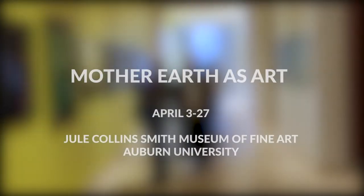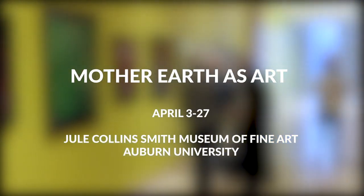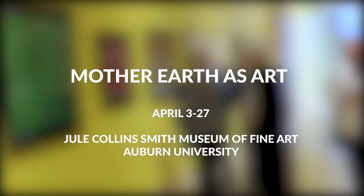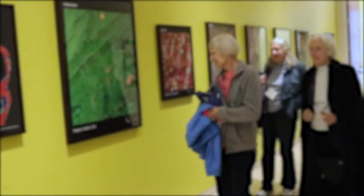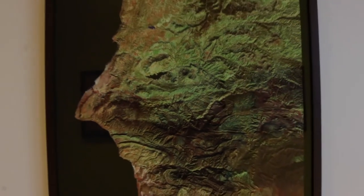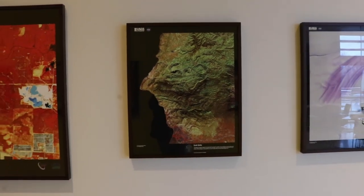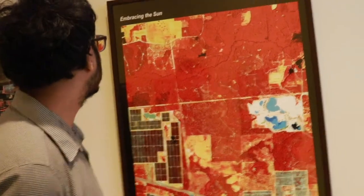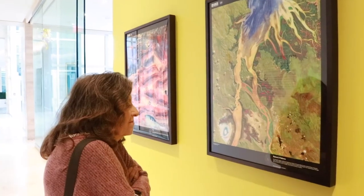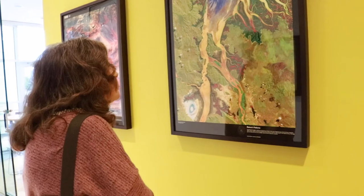The Mother Earth as Art exhibition is a unique blend of science and art, featuring several satellite images taken from USGS and NASA databases and color-enhanced to create beautiful art pieces, celebrating the 50th anniversary of Earth Day. The worldwide and regionally significant locations displayed depict not only the aesthetic beauty and geological diversity of the Earth, but also humankind's presence and impact on the planet. From their orbital vantage points, these satellites offer rare perspectives on our home and create opportunities to reflect on our interactions with her.